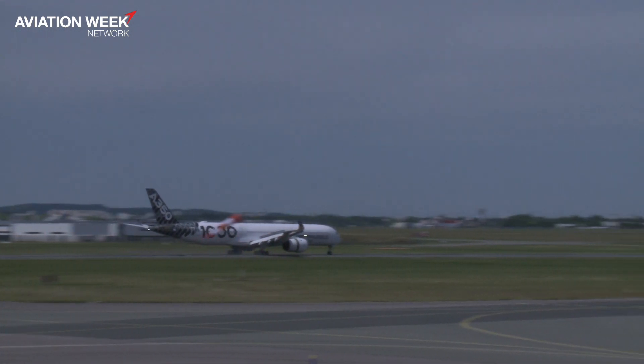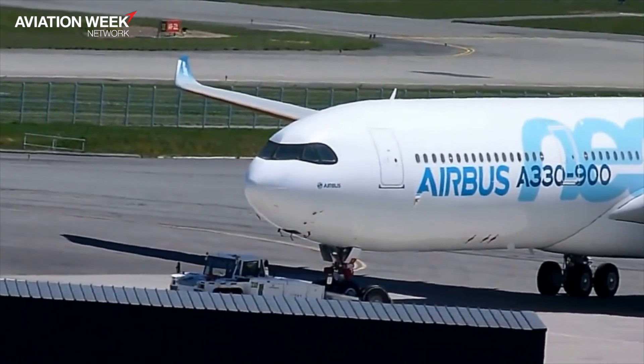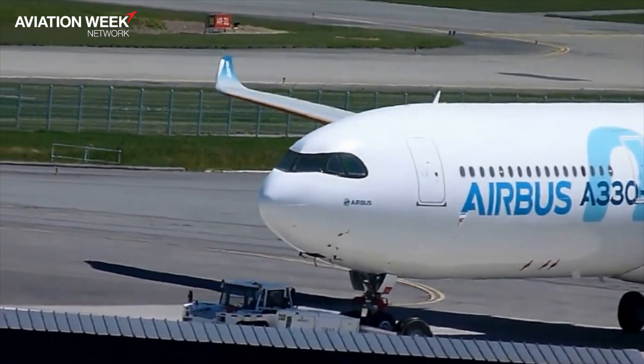Now one of the things that perhaps hasn't gone so smoothly is the A330neo program, to re-engine that aircraft with the Rolls-Royce Trent 7000, which is of course derived from the engine for the 787-10. Do you know what is happening with that program? And sadly it's not here at the airshow — will we see it fly later this year?